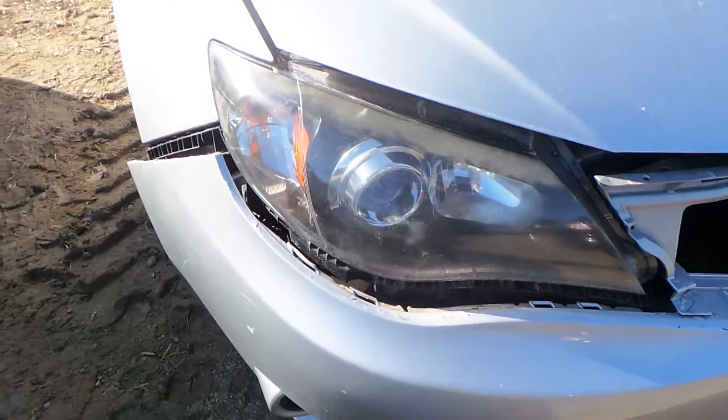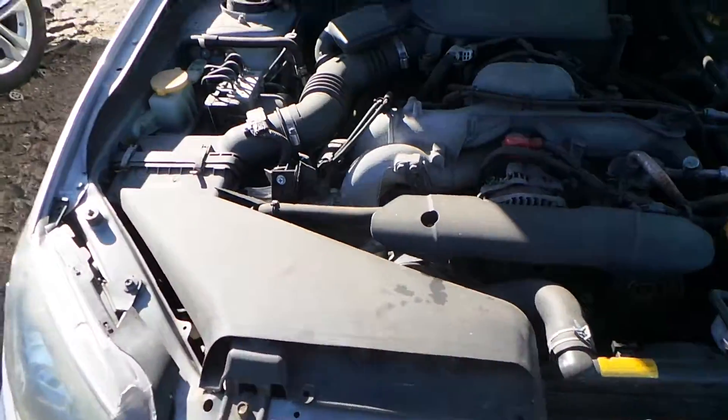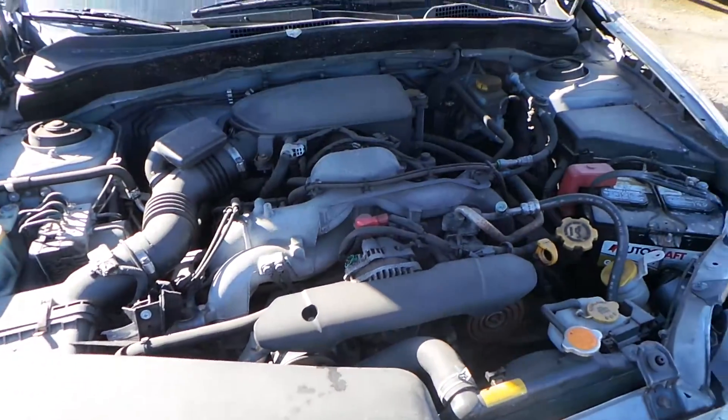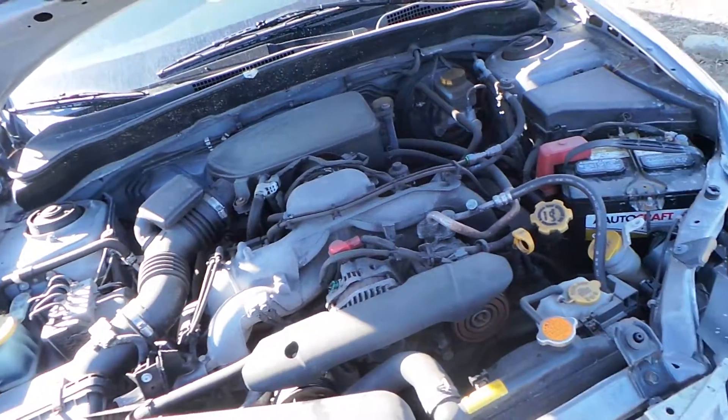We also have a good right-hand headlight. This car has a 2.5 liter engine with 101,000 miles on it, which is pretty average for the year. It is all wheel drive.